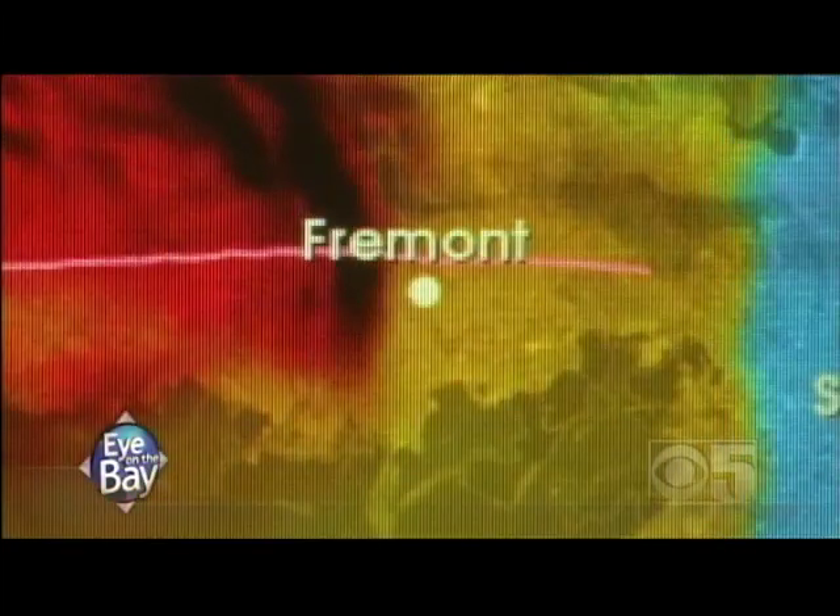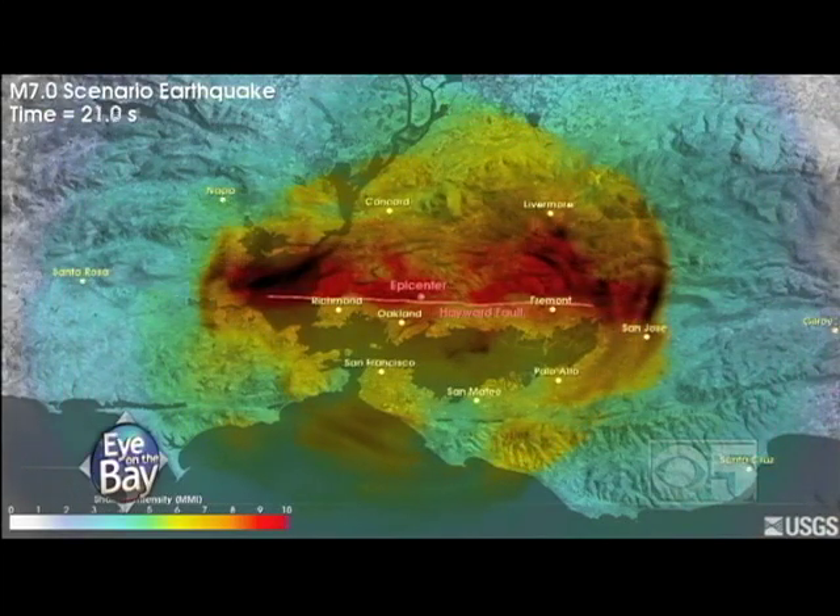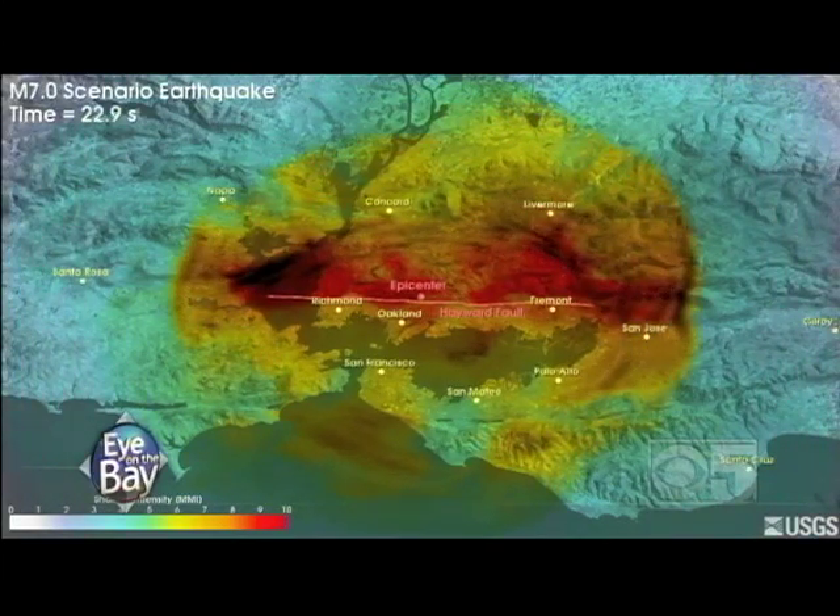Livermore, San Jose, Richmond, Fremont. This new animation from USGS shows high intensity shaking expected from a Hayward Fault earthquake.